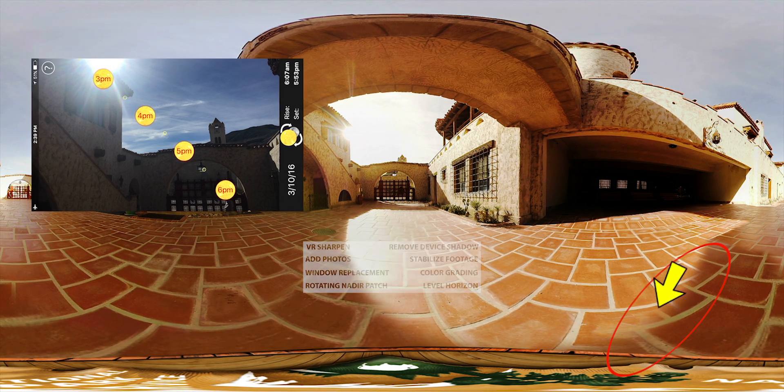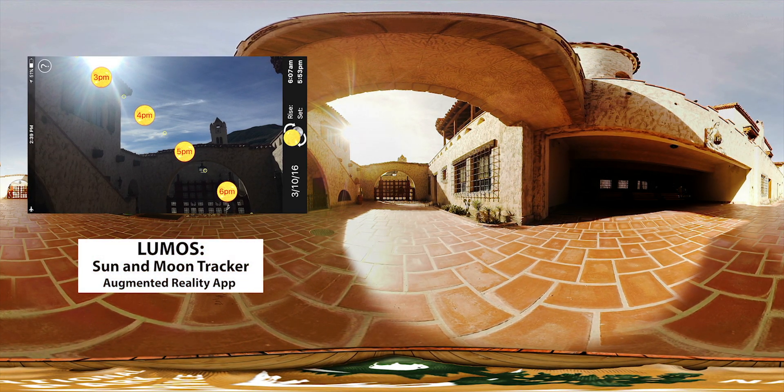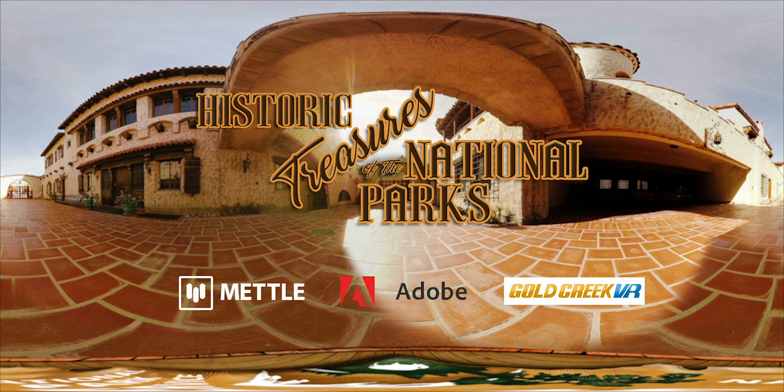We were able to calculate the Sun's path using an augmented reality app called Lumos Sun and Moon Tracker, and that's how we were able to plan out this shot to reveal the Sun.